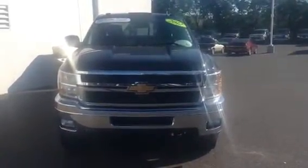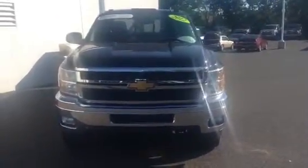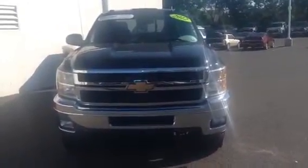It is an LTZ, it's a crew cab with a 6.5 foot bed, it is the 6.0 liter engine, the gas engine with the 6 speed transmission.